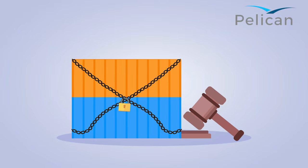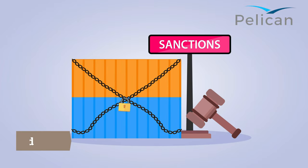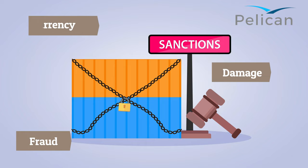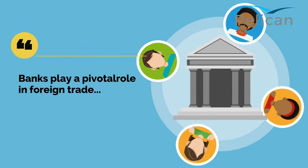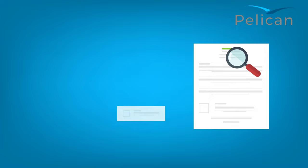However, when carrying out cross-border business, traders are exposed to specific risks, such as sanctions, currency risks, damage to goods and fraud. Banks play a pivotal role in foreign trade through the provision of the financial structure and instruments necessary for the conduct of business transactions.